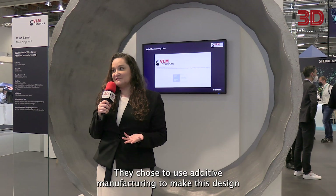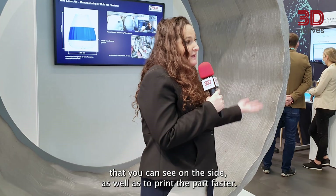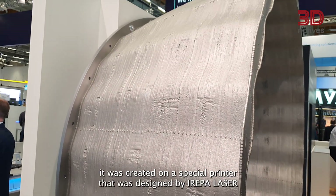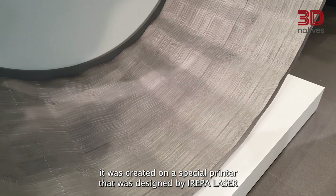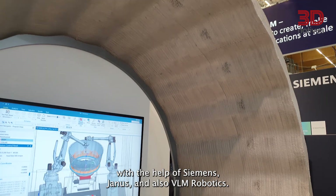They chose to use additive manufacturing to achieve the design visible on the side as well as to print the part faster. Though the part was printed in multiple pieces, it was created on a special printer designed by Arepa Laser with the help of Siemens, Janus, and VLM Robotics.